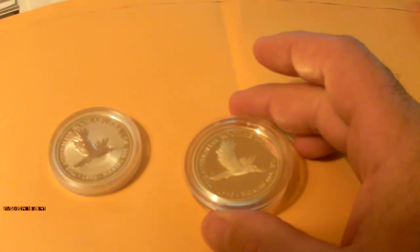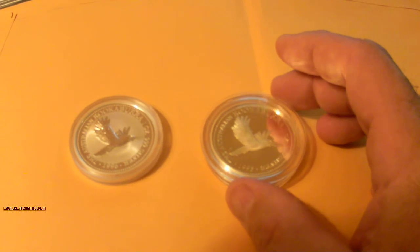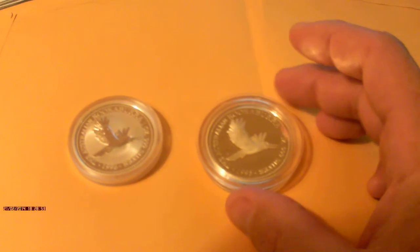On the front of the proof coin, you've got Queen Elizabeth again as usual, and the protective capsule. Anyway, that's the 1996 Kookaburra folks — see you next time.